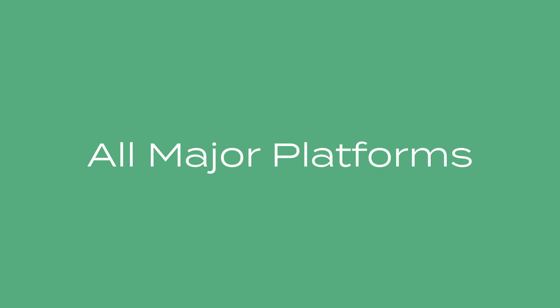And the best part? SEO Central is compatible with all major platforms, including WordPress, Drupal, Squarespace, Wix, and even plain HTML.